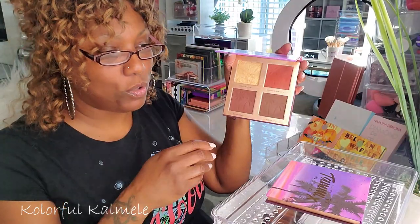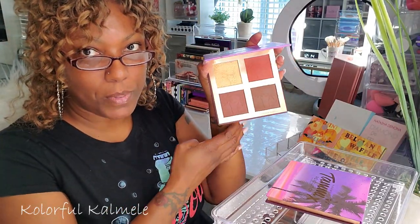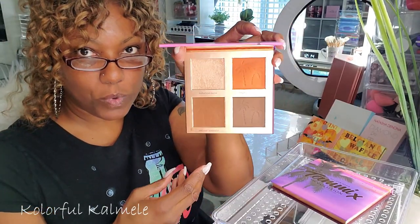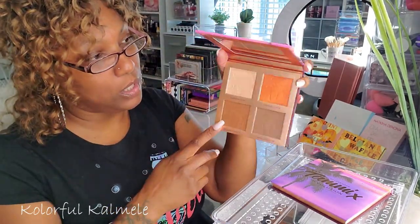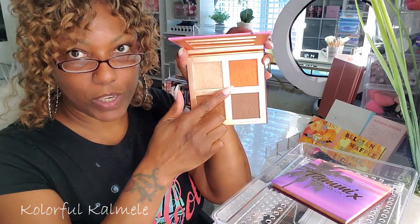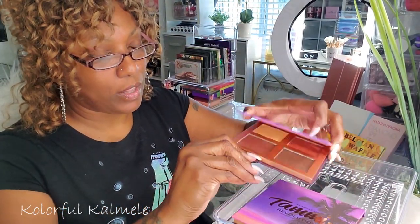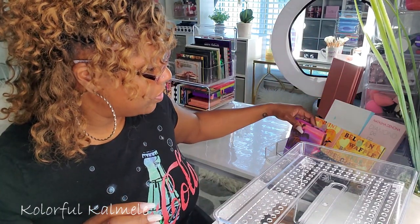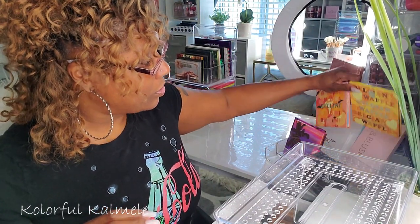I got two new Tammy face palettes — something new for me to play with. I used the lighter one in my last video and the bronzer and blush were very pretty. I used the highlighter from the darker one. I think I'm going to keep these handy because I want to play with them some more.